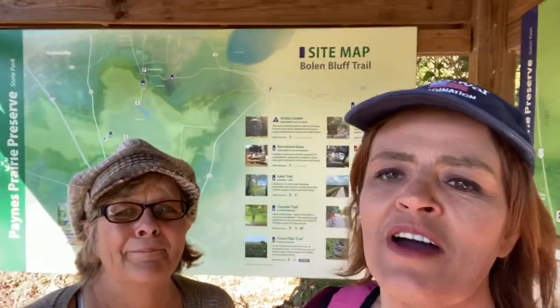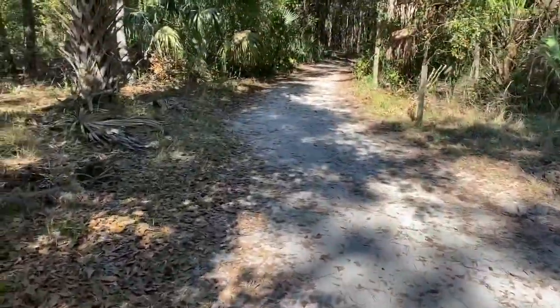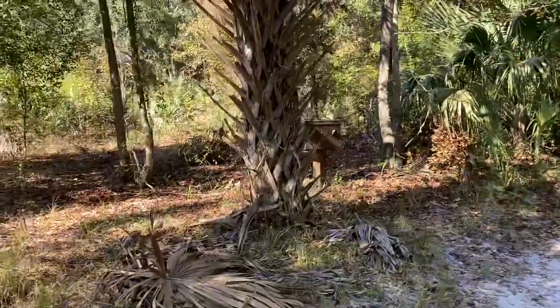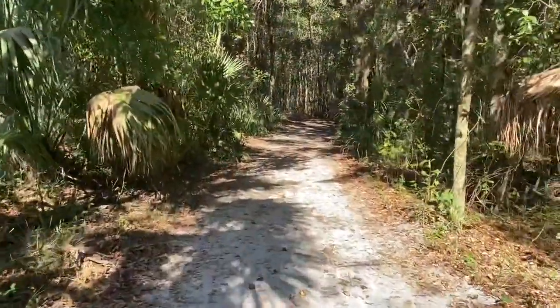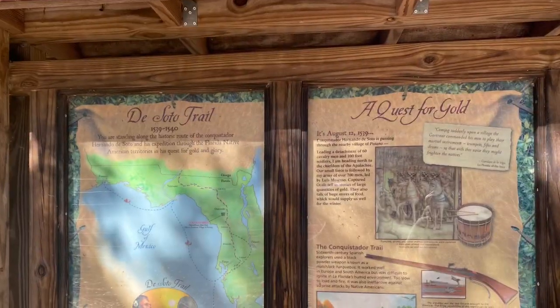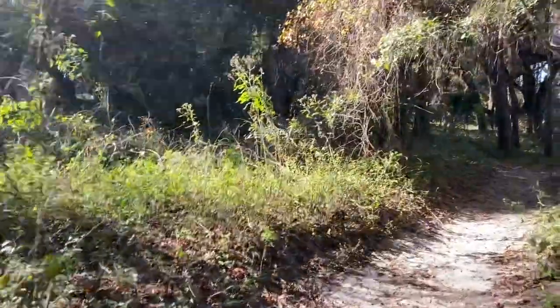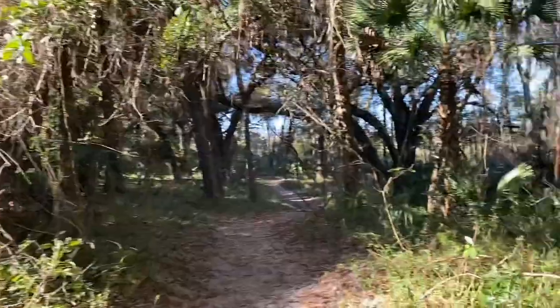It was about a 10-minute drive from Alachua Sink down here to Bolen Bluff Trail. We hear there's a lot of bison out today, so we're going to see if we can spot them. Unlike the last trail that was paved, this one is a little more primitive and rustic, so we'll keep an eye out.